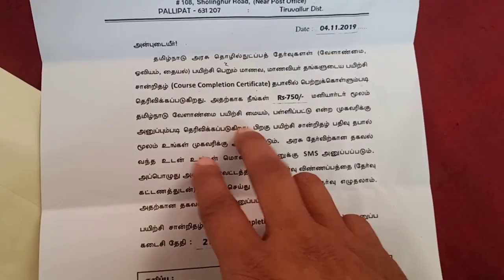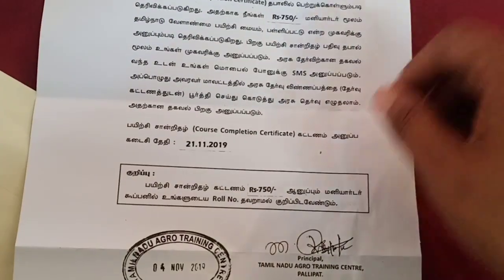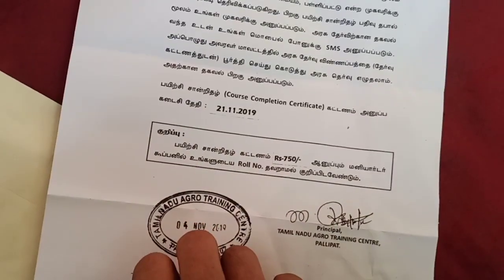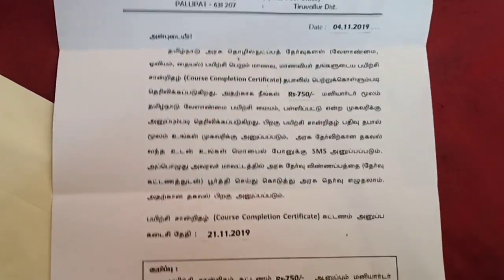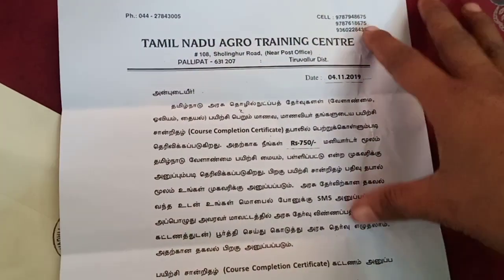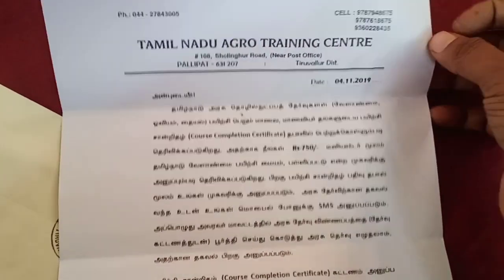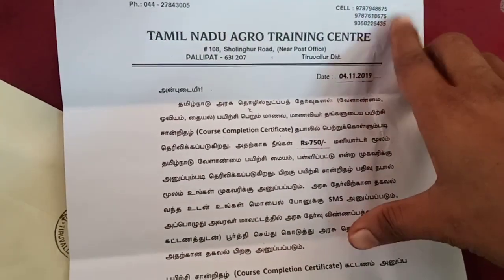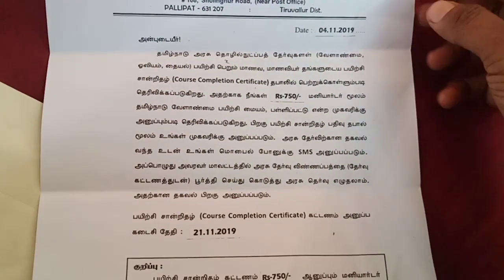If you have an address, you will need your email address. If you have any message or letter, you will need to call. At the Tamil Nadu Agro Training Center, if you have any email address, you will need to call.